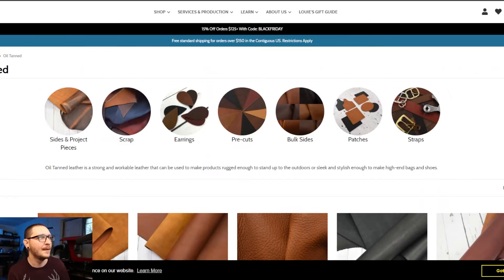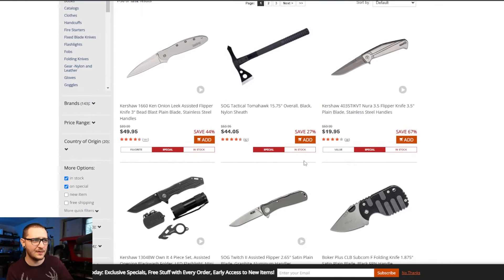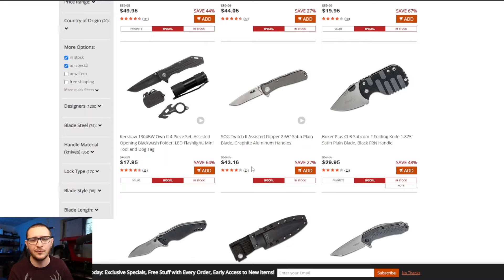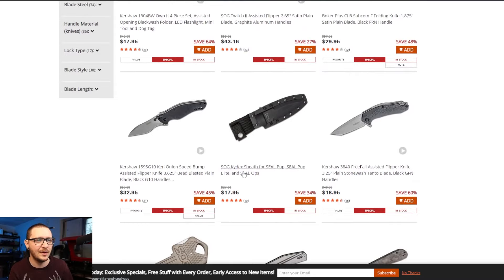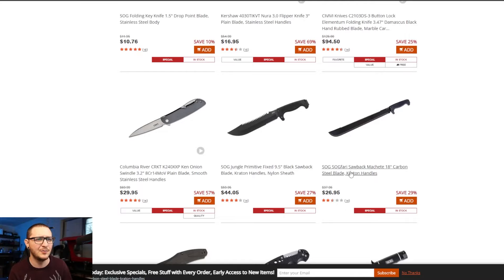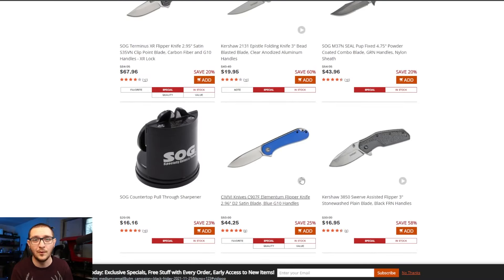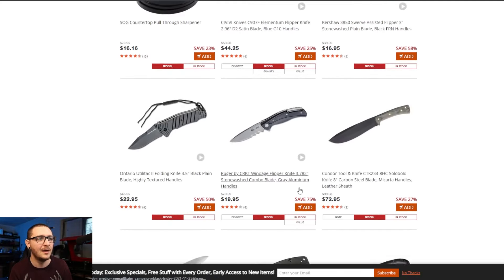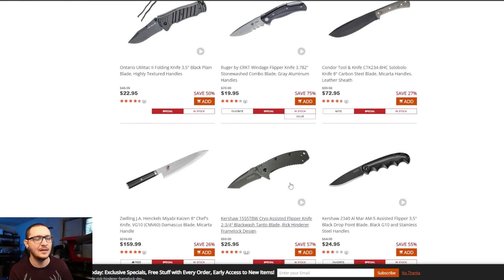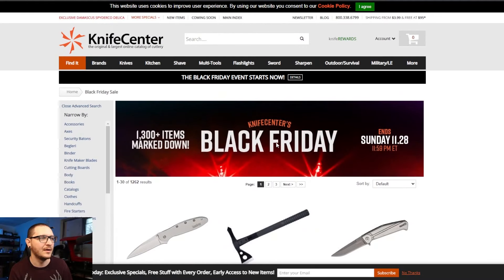Next up, Knife Center big Black Friday sale — 1,300 items marked down, ending Sunday. Big discounts: 44% off on some knives, 67% off on others. You'll have to scroll through and find the laser-friendly ones, but there's a huge selection discounted — look at these machetes for $25, it's ridiculous. Lots of great stuff from Knife Center. I've ordered from them before; shipping is fast, all name-brand knives. If you're looking to stock knives in your laser engraving shop, now's the time. All links are in the description.